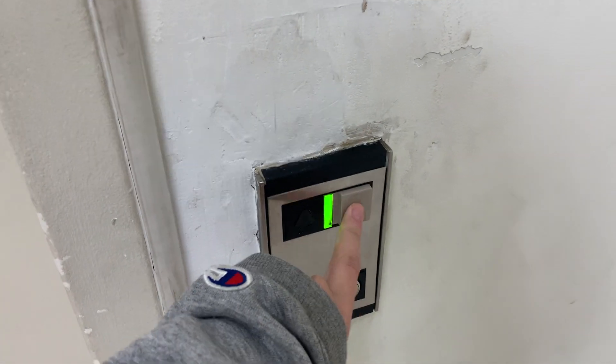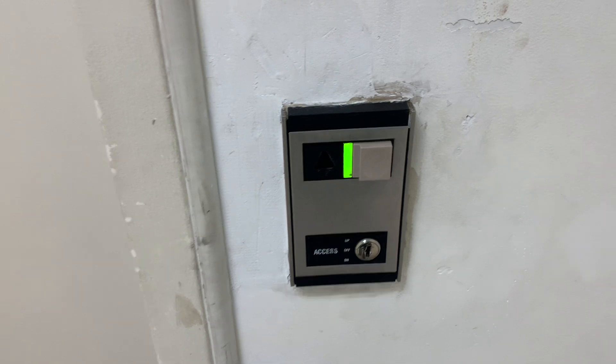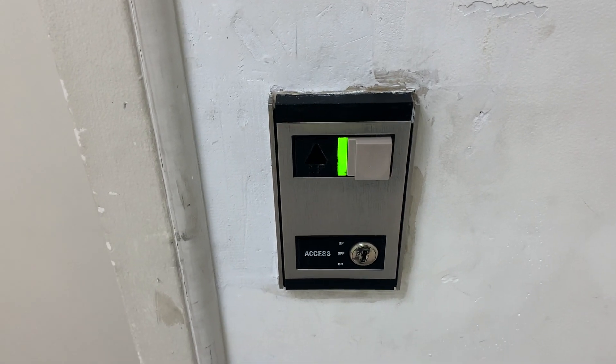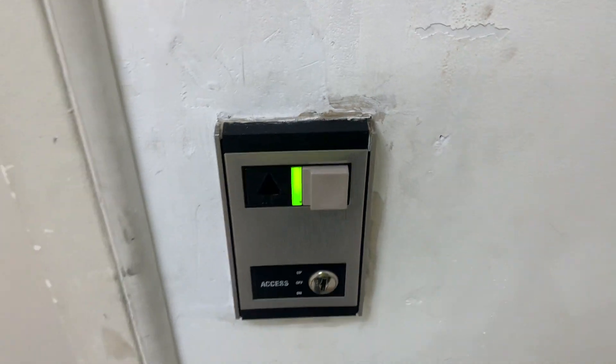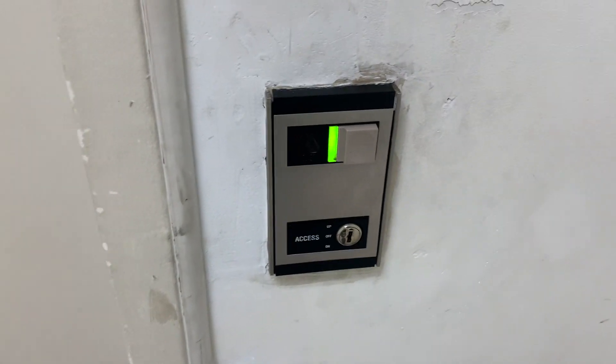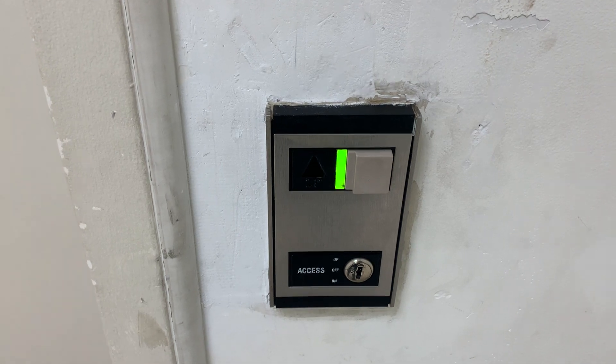This is the elevator at the JCPenney store at Emerald Square Mall in North Attleborough, Mass. And look what we have — a Montgomery Vector.